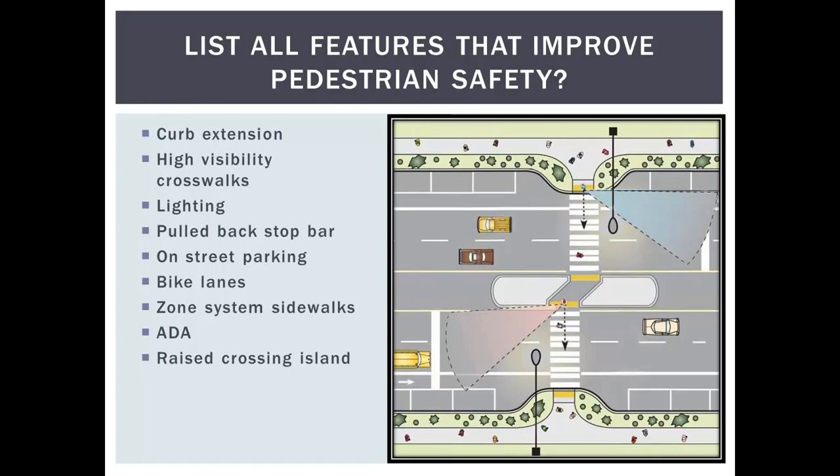High-visibility crosswalks are preferred over just two lines for median or mid-block crossings. Proper lighting design is absolutely critical — as in traffic safety, the guiding principle is 'do no harm.' We never want to install something to make crossing safer and then lead people into an unsafe situation. Lighting is key for that. We'll also cover placement of the stop bar, or yield line in states where the law differs.